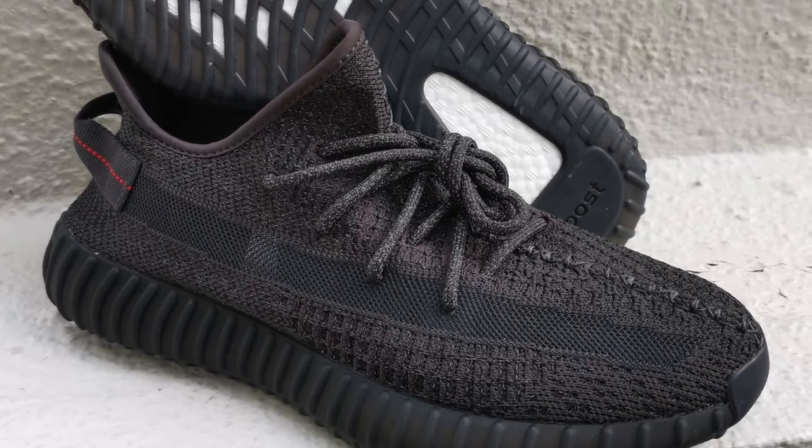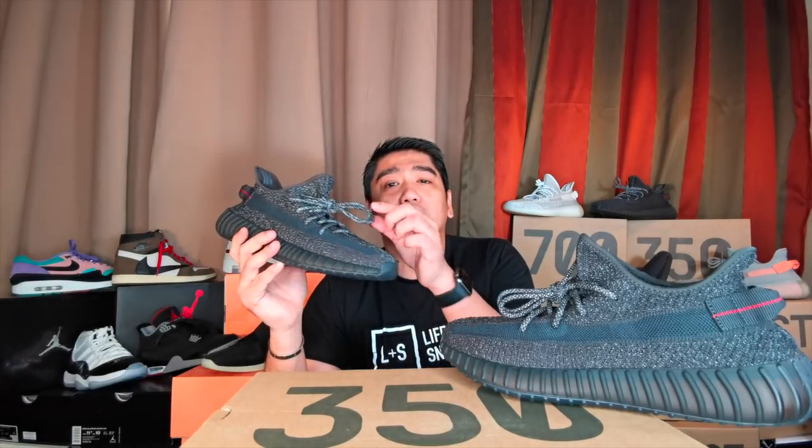Now let's look closer at the sneakers and do my usual review. Basically, the upper is made out of Primeknit material, which is the same as the other 350 V2s, but this time in a charcoal and black colorway. And of course, there's the 3M reflective material that is woven into the Primeknit. They also have trim reflective laces. On the pull tab, you have this red stitching, which is similar to the Pirate Blacks.